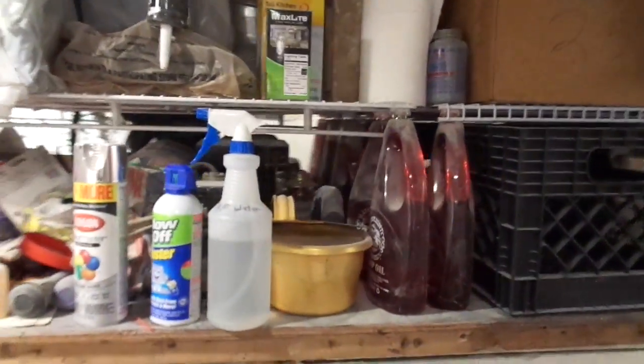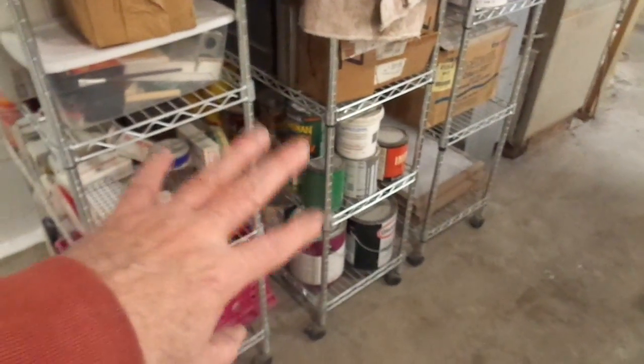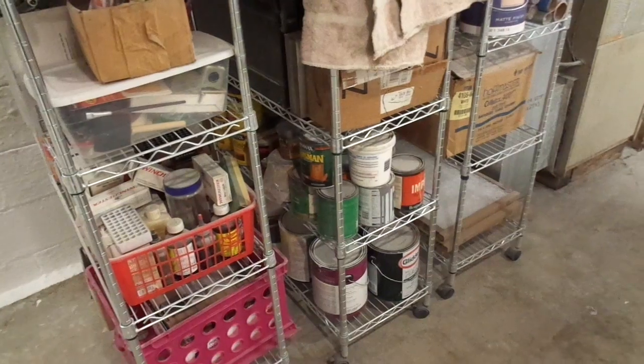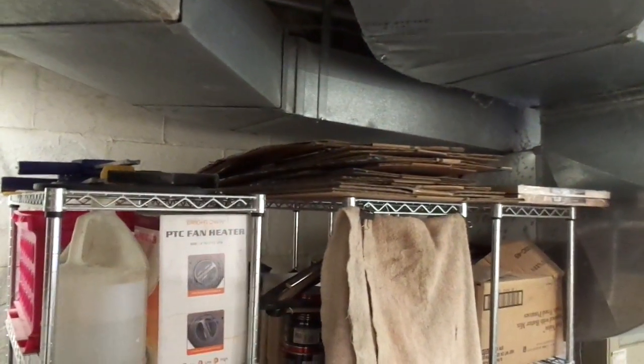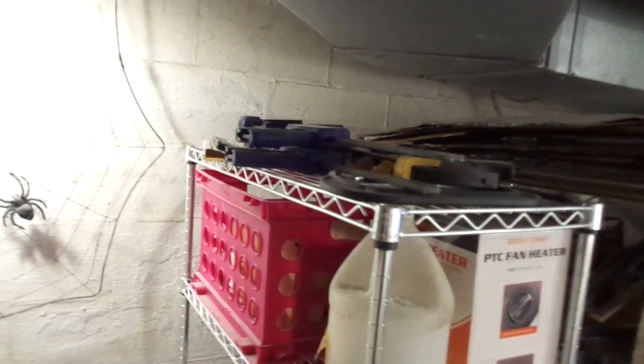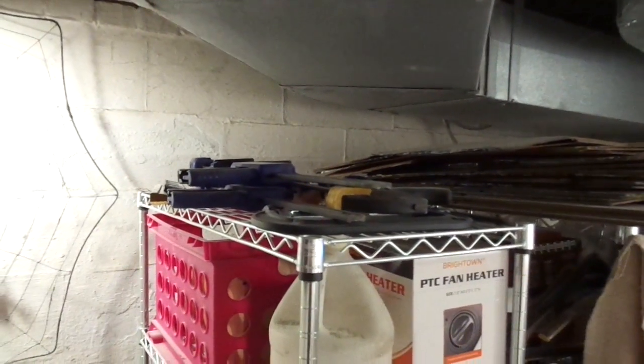And then just all of the rest of my various tools and stuff. I've got paints inside too — I don't want to keep them out in the garage in wintertime because they'll freeze and ruin the paint. And then a bunch of cardboard boxes, all my different clamps, especially my quick clamps and stuff like that.